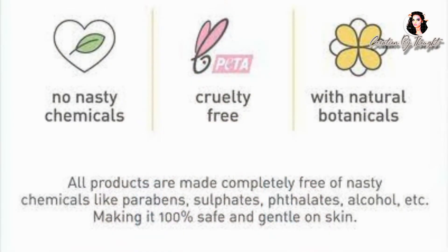The products clearly mention their botanical ingredients. These products are not tested on animals — they are cruelty-free — and they are suitable for all skin types, which is a very good thing about this brand.